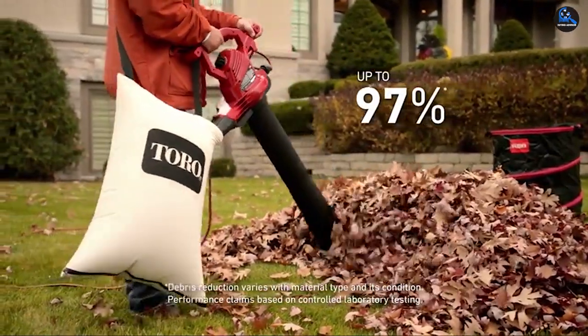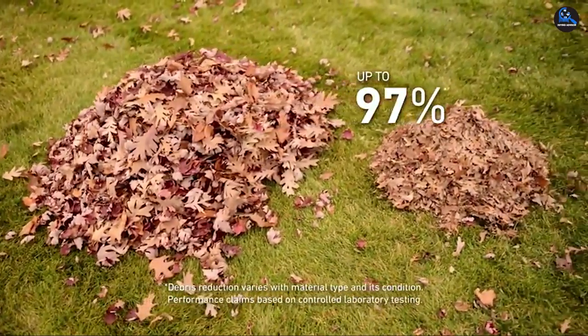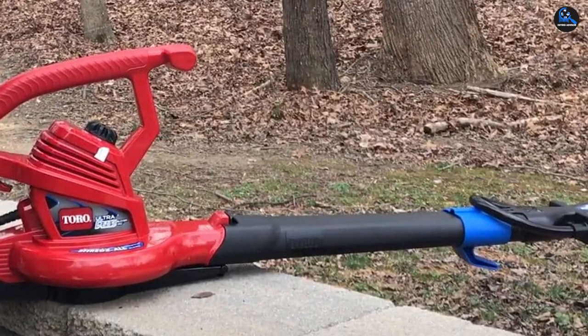Moreover, its 3-in-1 versatility of being a blower, a vacuum, and a mulcher is further enhanced by a maximum airspeed of 250 mph.